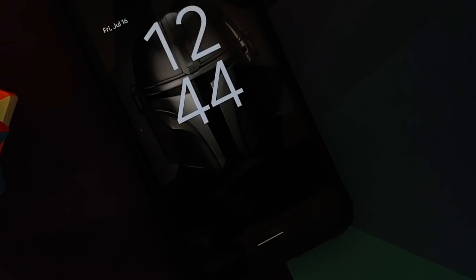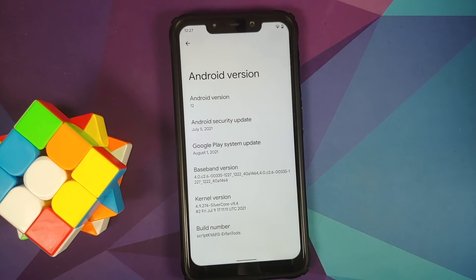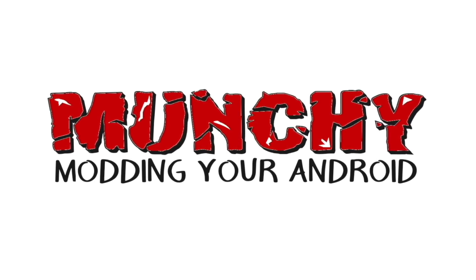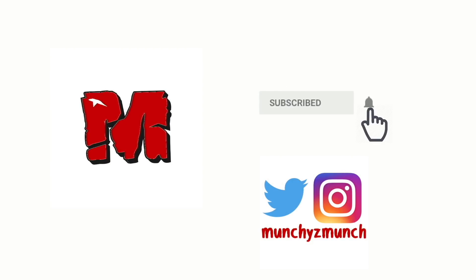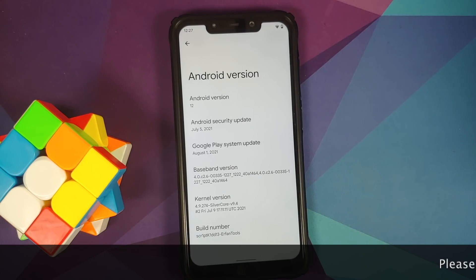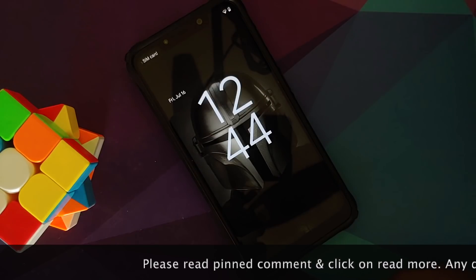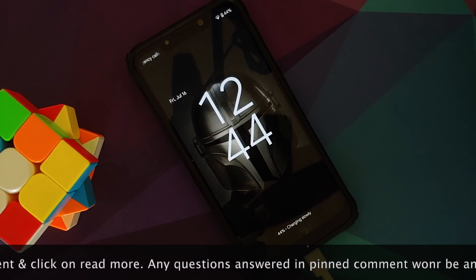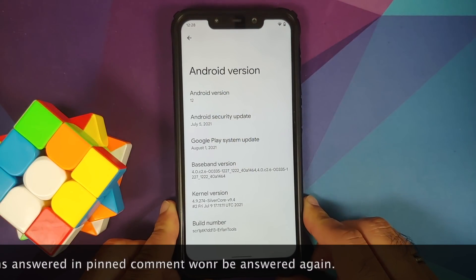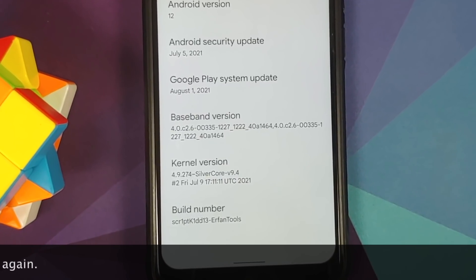Android 12 Beta 3 on the Poco F1 — working pretty smooth and pretty nice. The name of this build is 'Script Kiddie.'